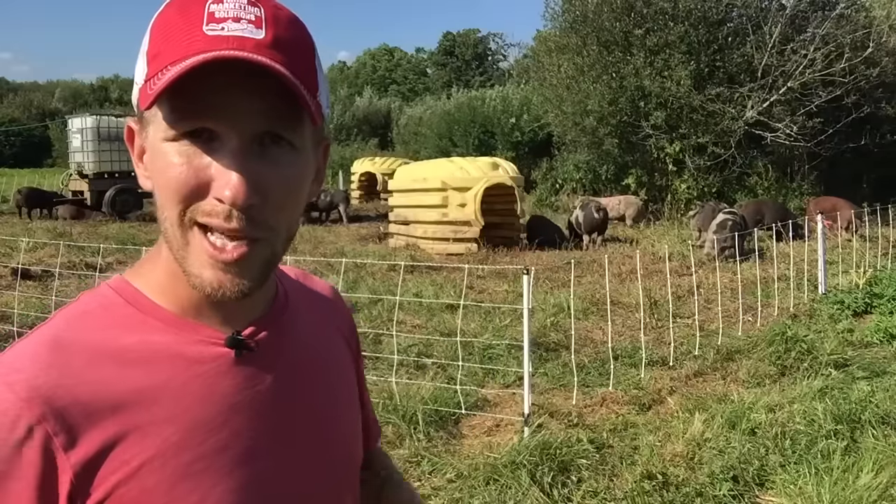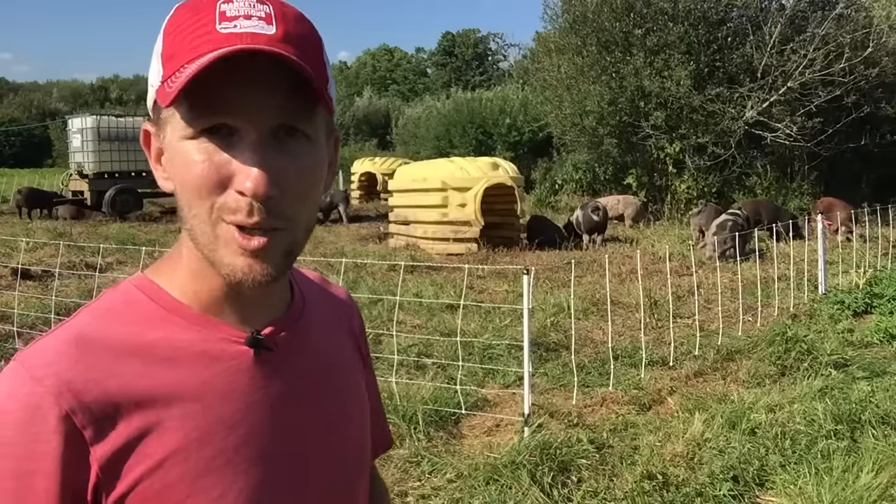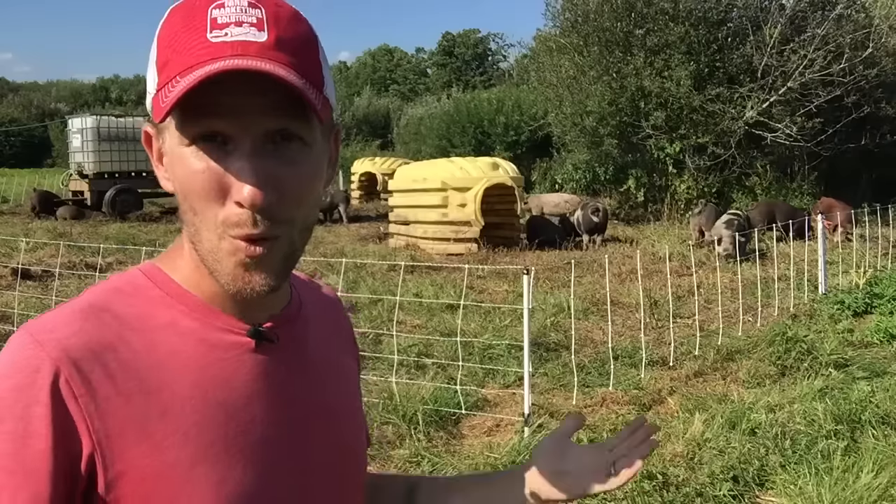That's it. Any questions on pigs and land management? Happy to answer in the comment section below. Until next time, see you guys out in the field or the scrub.